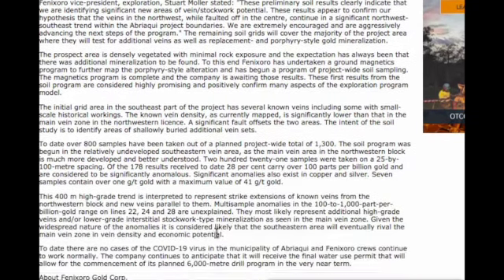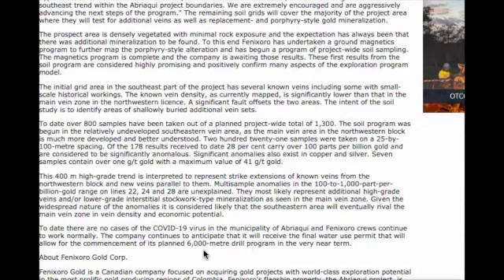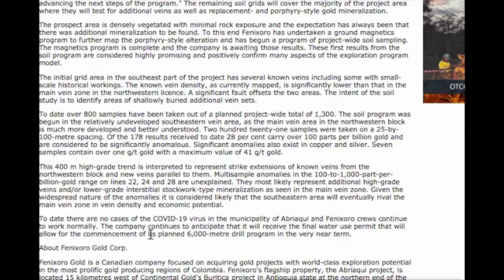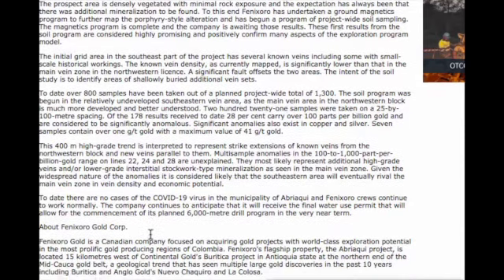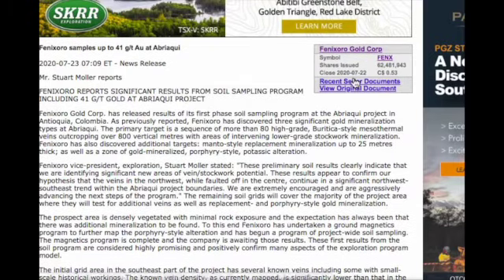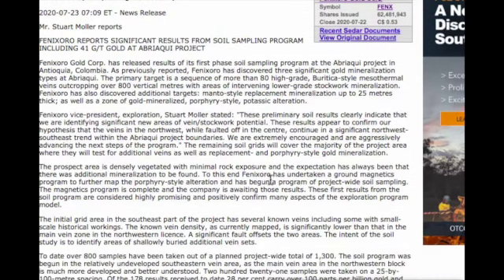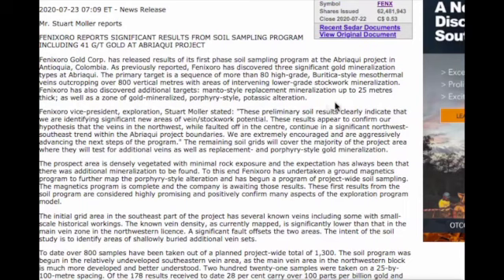We should be hearing news soon — the drilling permit is said to be imminent. The company continues to anticipate receiving the final water use permit, which will allow commencement of its planned 6,000-meter drill program. With 62 million shares at 50 cents, that's only a $30 million market cap. When you consider what Buritica was sold for, and you're getting the same people right next door with the same style of mineralization, this is something we should put on our radar.